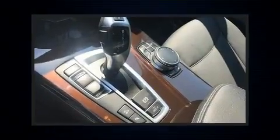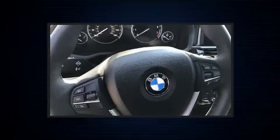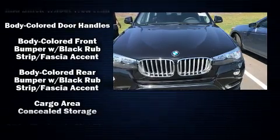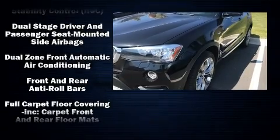Everything is where it ought to be, from the dashboard controls to the door locks and window controls. BMW ensures the safety and security of its passengers with equipment such as dual front impact airbags with occupant sensing airbag.